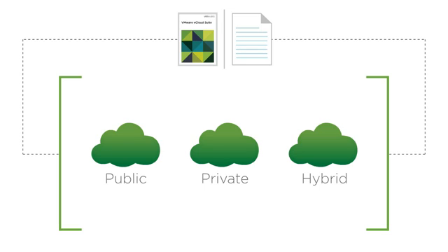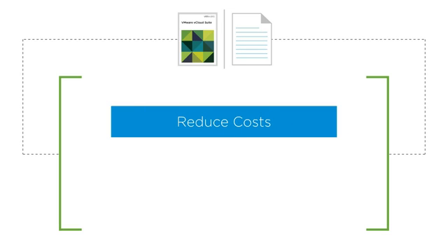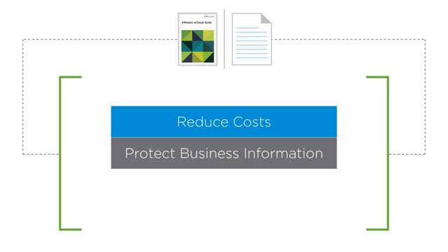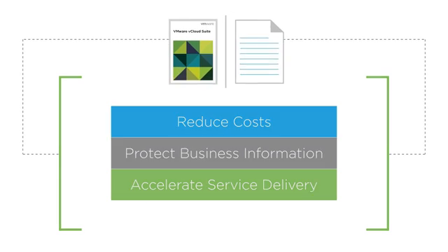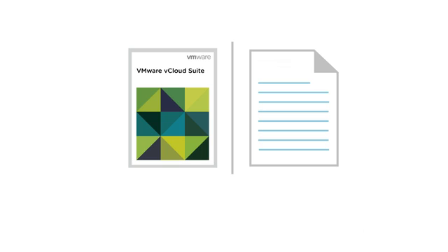vCloud Suite allows organizations to reduce IT resources and costs, protect precious business information, and accelerate service delivery.